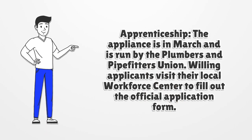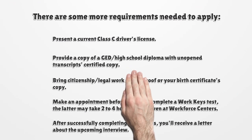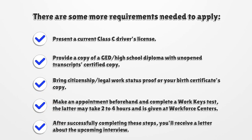Apprenticeship: The application is in March and is run by the Plumbers and Pipefitters Union. Willing applicants visit their local workforce center to fill out the official application form. There are some additional requirements needed to apply.